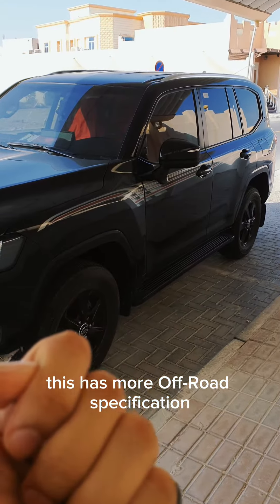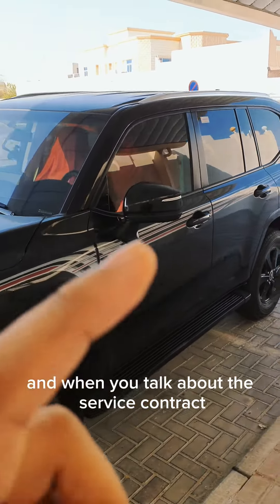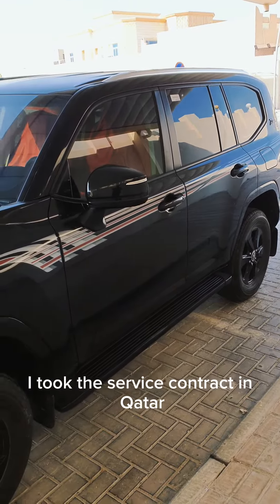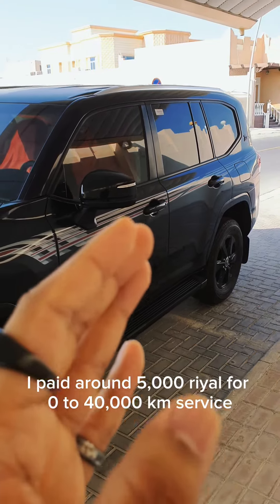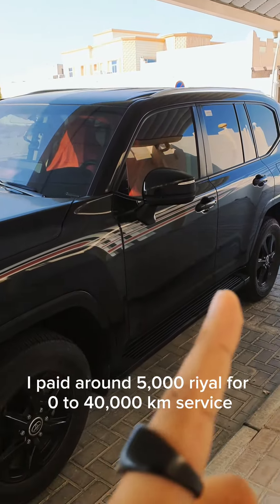This has more off-road specifications compared to the UAE spec. And since I purchased it from Qatar, I also took the service contract in Qatar. The service interval there is every 5,000 kilometers, and I paid around 5,000 riyals for the 0 to 40,000 kilometer service package.